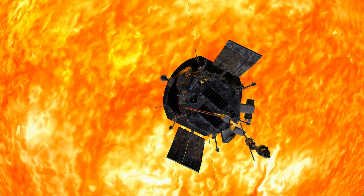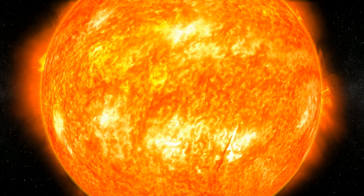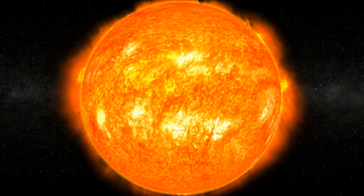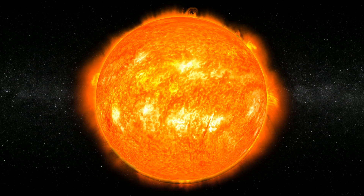NASA exploration naturally extends our age-old dedication to observing and predicting the Sun cycles. We are still learning how to live in harmony with the rhythms and mysteries of this star, upon which all our lives depend.